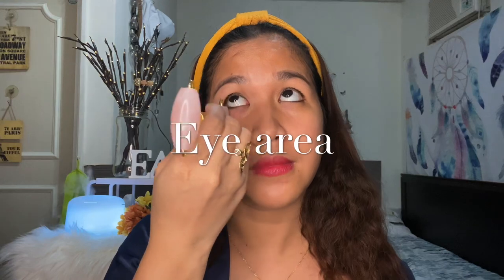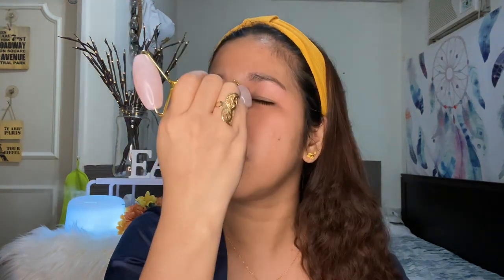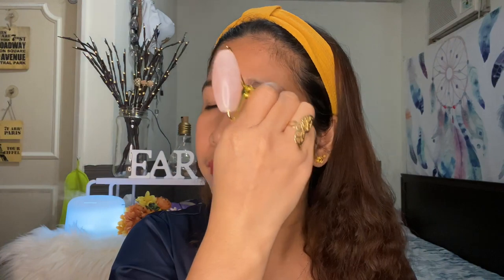Stay in one area at a time — don't switch areas too quickly. Next is under the eyes. If you have puffy eyes or eye bags, this is especially advisable for you — it can help reduce or prevent puffiness and eye bags. Close your eyes and roll gently over your eyelids. It can also help prevent wrinkles and reduce fine lines. Remember, medium pressure only — don't press too hard, but not too light either. Roll from the inner eye towards the outer corner. If you tend to get dark circles around the eyes, focus more on this area.